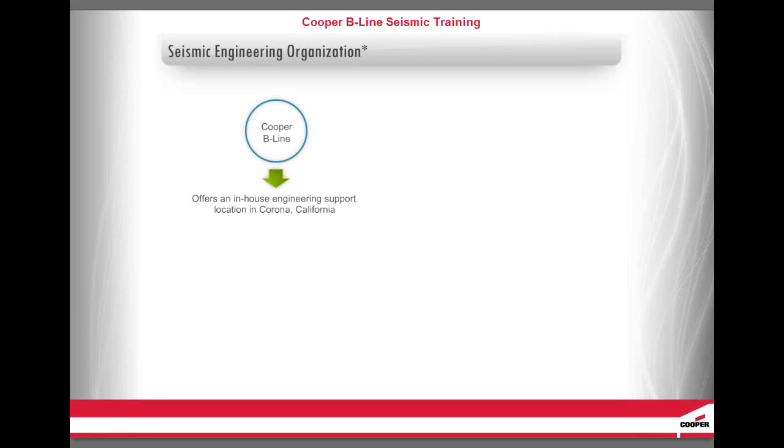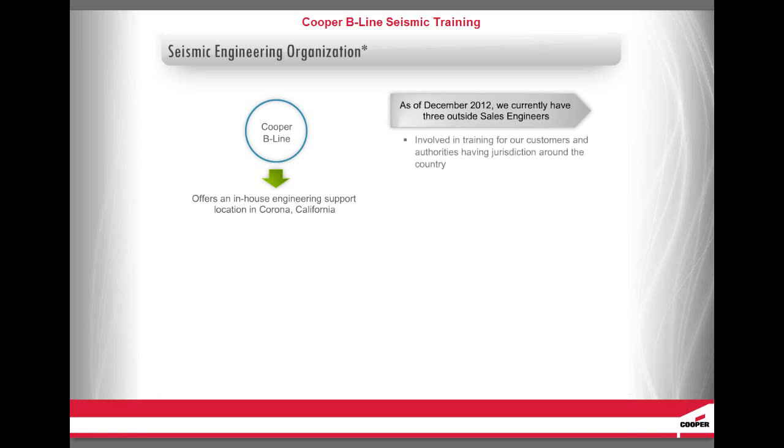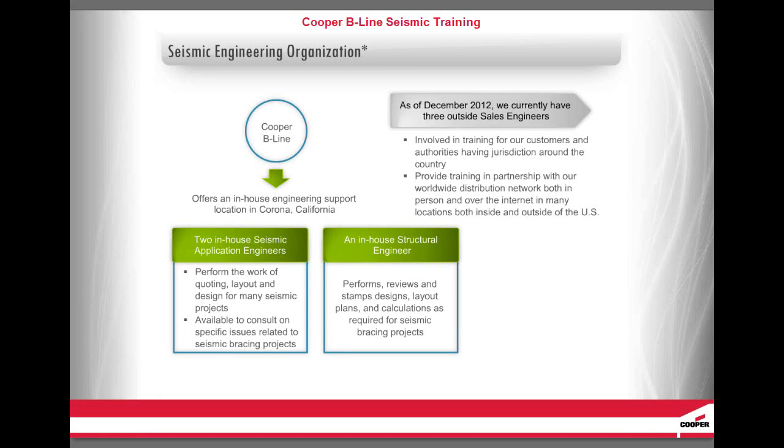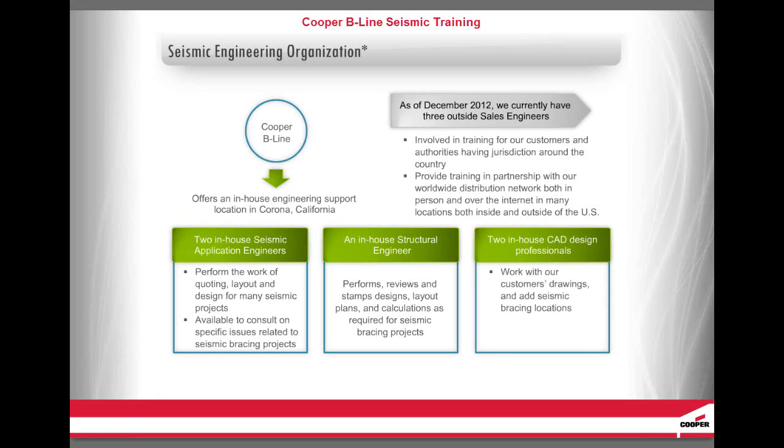Cooper B-Line offers an in-house engineering support location in Corona, California. As of December 2012, we currently have three outside sales engineers involved in training for our customers and authorities having jurisdiction around the country. Our sales engineers provide training in partnership with our worldwide distribution network, both in person and over the Internet, in many locations inside and outside of the United States. We have two in-house seismic application engineers who perform quoting, layout, and design for many seismic projects and are available to consult on specific issues. We have an in-house structural engineer who performs, reviews, and stamps designs, layout plans, and calculations as required for seismic bracing projects. We also have two in-house CAD design professionals who work with customers' drawings and add seismic bracing locations and detail call-outs as required.